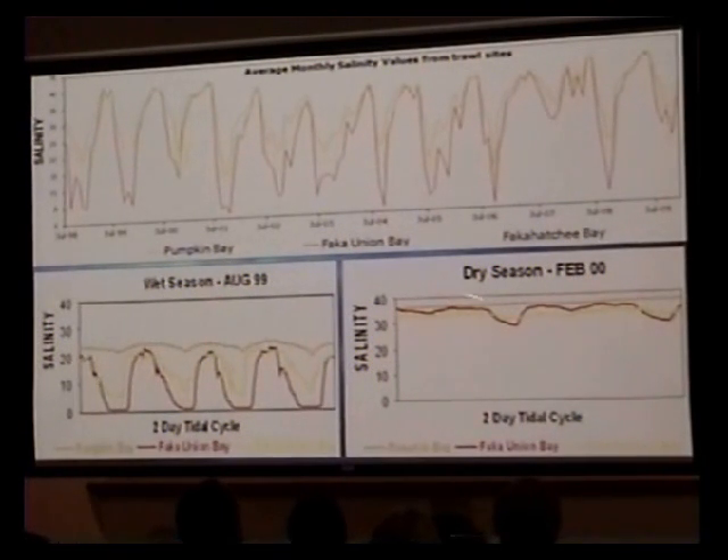We do see these fluctuations in salinity in the dry season in Fakahatchee Union Bay. Some years it's more than others, and you can see there is annual variation throughout the years.